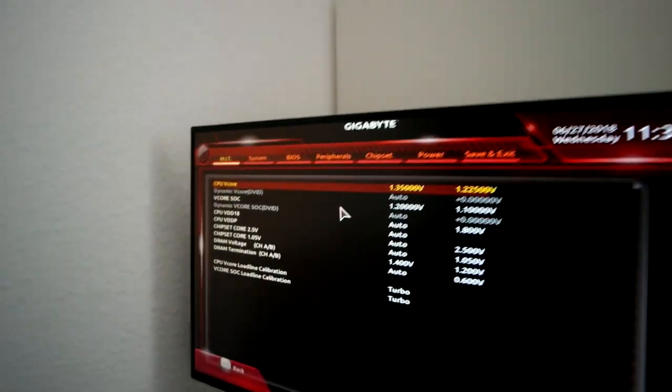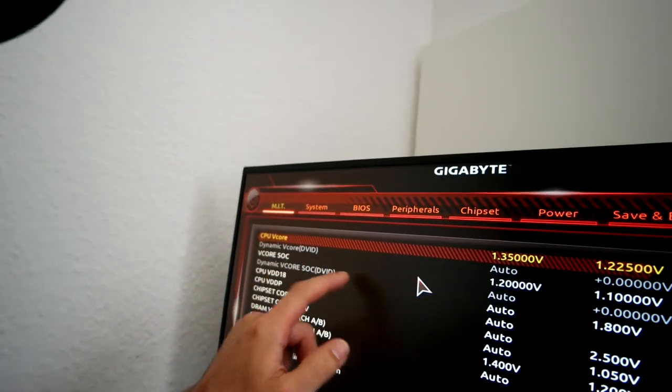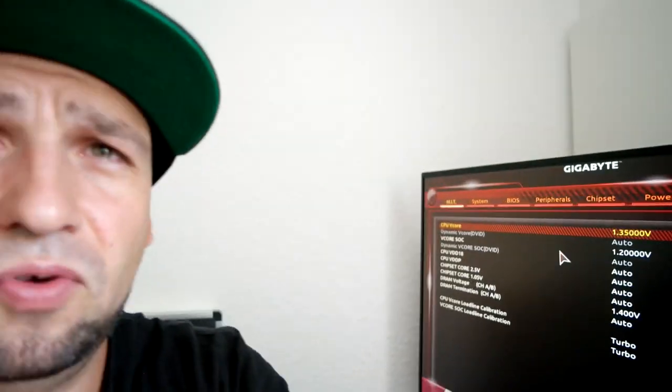Habe ich gestern Abend dann auch gleich ausprobiert. Habe hier die SoC-Spannung – die seht ihr hier – auf 1,2 Volt erhöht, original ist die auf 1,1 Volt. 1,2 Volt, völlig unbedenklich für 24/7 Alltagsbetrieb, könnt ihr machen ohne Frage. Habe das dann mit zwei Modulen aktiviert, den XMP auf 3000 MHz gesetzt, also Standard-XMP-Profil geladen, die SoC-Spannung auf 1,2 Volt gesetzt, dann den Rechner runtergefahren, die anderen beiden Module dazu gesteckt.